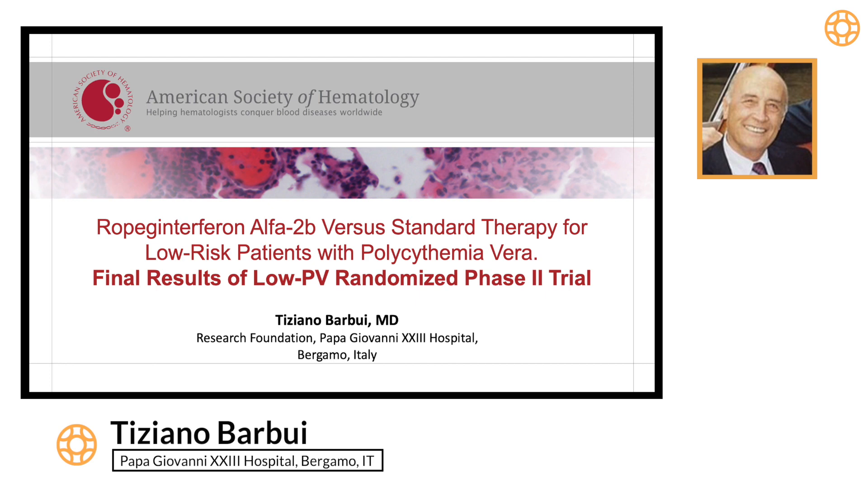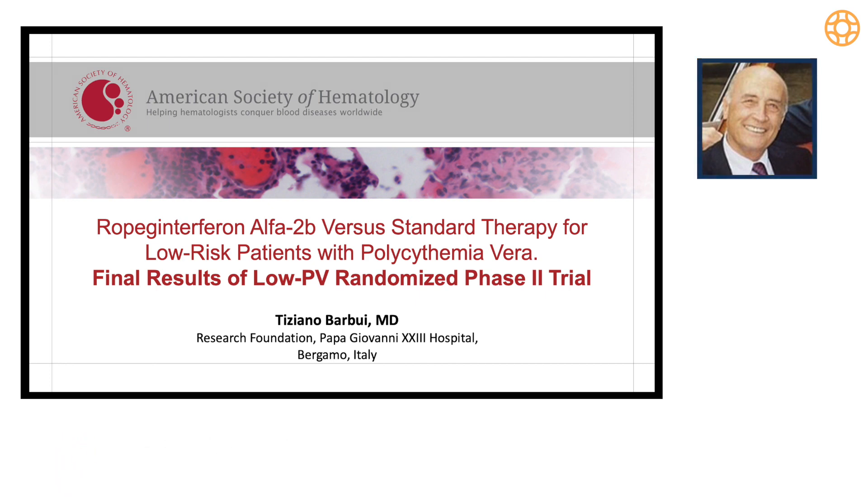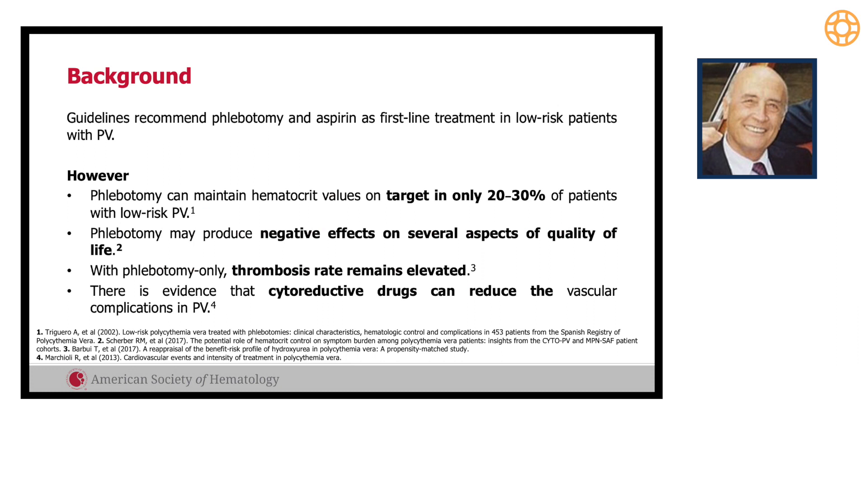My presentation is on Low PV — I am sharing the final results of the Low PV study. There is a very strong background for exploring, in low-risk patients, a drug such as interferon, because phlebotomy alone cannot maintain the hematocrit target over time. In 20 to 30 percent of patients you can reach and maintain the hematocrit on target. There are also negative effects when patients undergo phlebotomy for long periods of time.